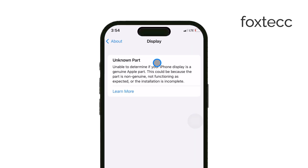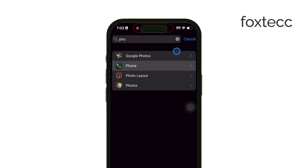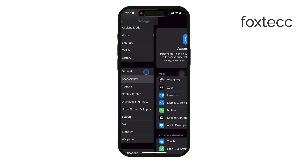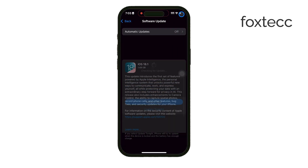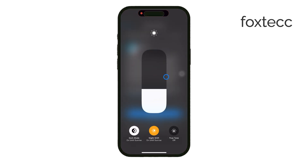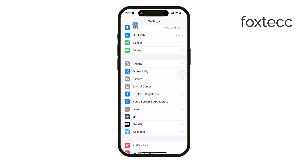First things first, you want to make sure your iPhone is running the latest version of iOS. Apple sometimes releases updates that improve compatibility with replacement parts, so go to Settings, tap General, then Software Update and see if any updates are available. Installing the latest iOS could resolve minor compatibility issues.